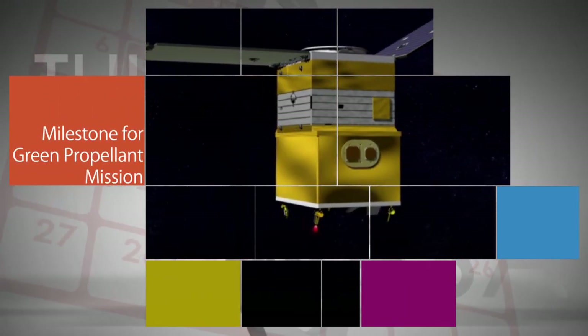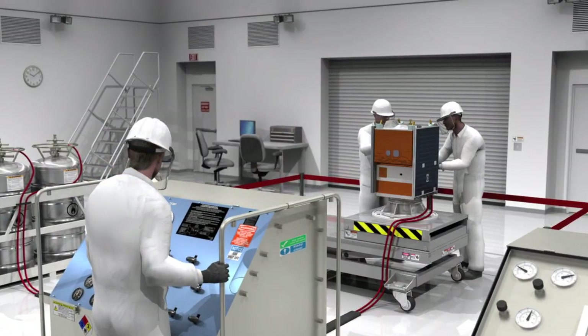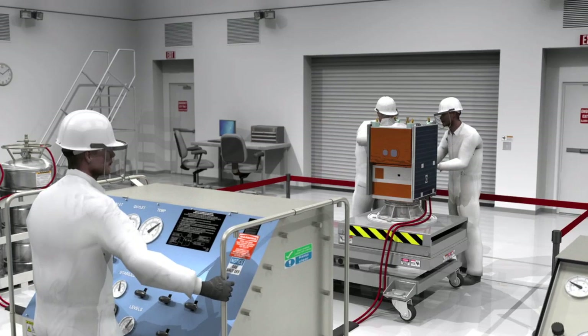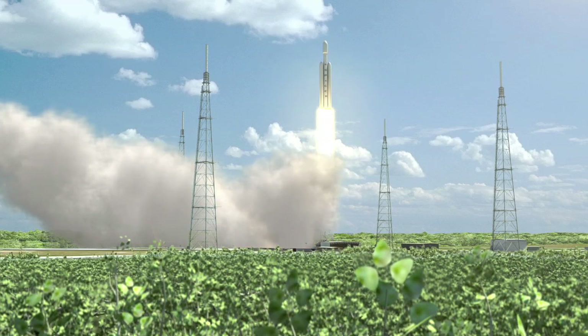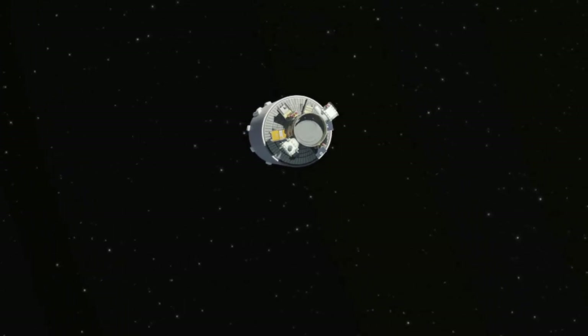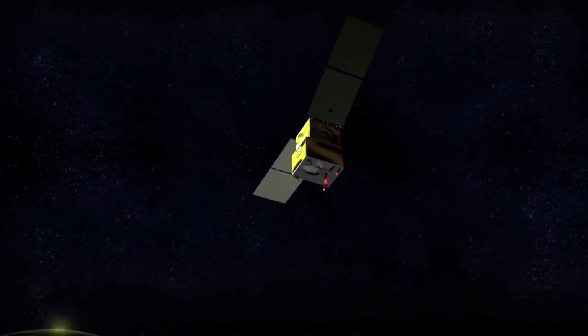NASA's Green Propulsion Infusion mission recently passed a major flight readiness milestone, marking the successful completion of functional and environmental testing of its systems and software. The milestone is a major step for the mission, which is scheduled for launch in early 2017, to demonstrate the practical capabilities of using a greener, less toxic propellant than the hydrazine fuel used as a propellant by many spacecraft.